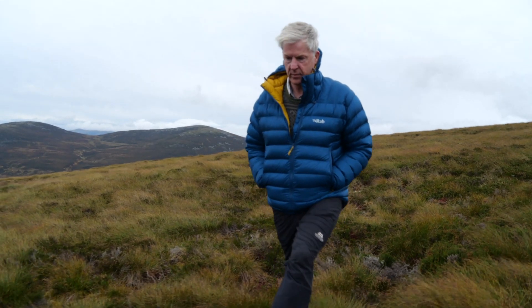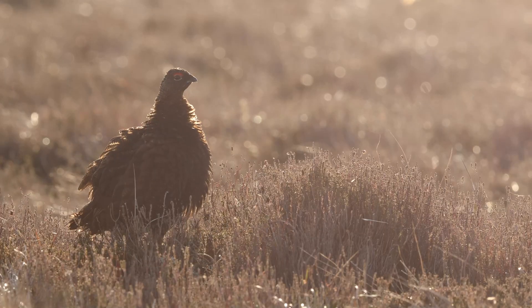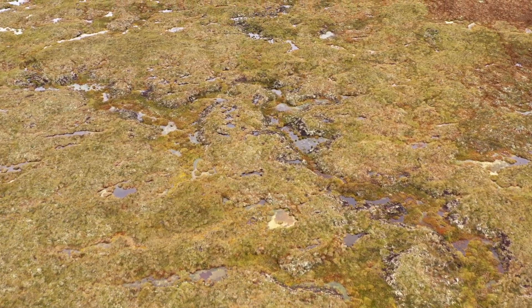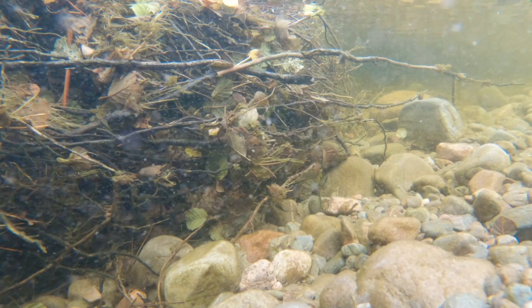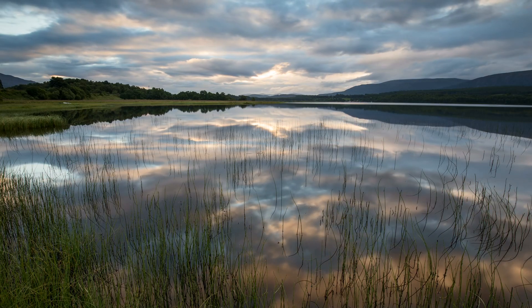As part of Cairngorves Connect we have restored peatland. It's almost like putting the carbon into the bank and locking it in a vault and not releasing it out. The bog is also acting as a filter, so downstream the water that comes out is significantly clearer.